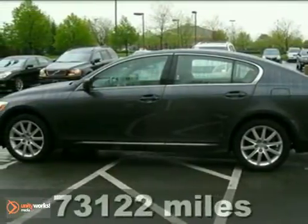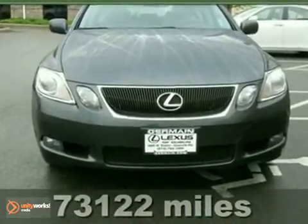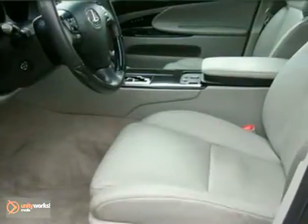You can't go wrong with this certified one-owner 2006 Lexus GS300. With a playful V6 engine, all-wheel drive, and a navigation system, it's bound to sell fast.